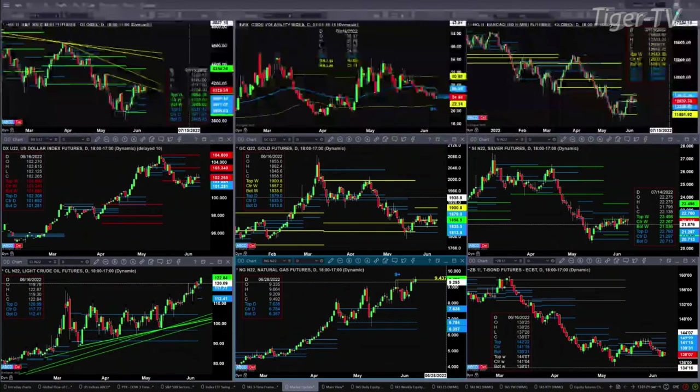The NASDAQ is trading into a resistance zone — the bearish structure of both its daily and weekly profiles — roughly between $12,563 and $12,973. The U.S. dollar index is finding resistance at the top of its daily profile at the $102.30 level. Gold is not doing much right now, nor is silver. Silver has significant resistance on a closing basis at $22.26, which is the center of its weekly profile.